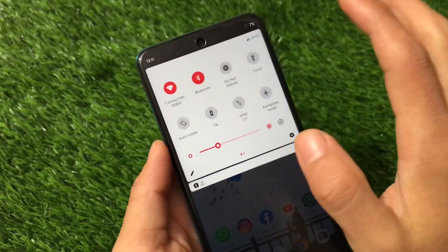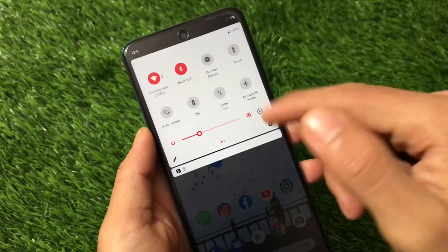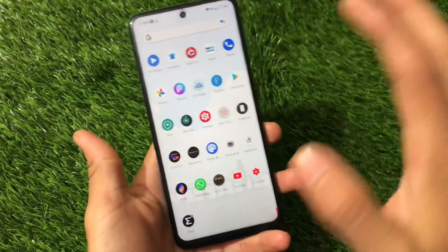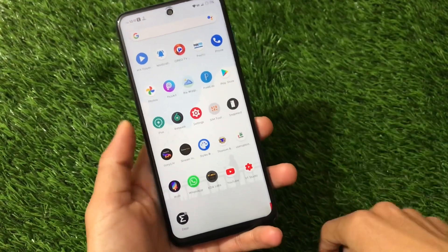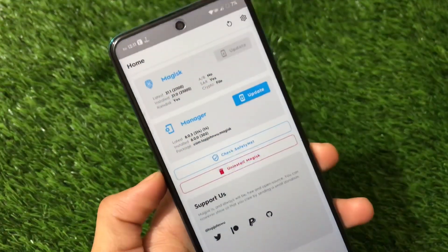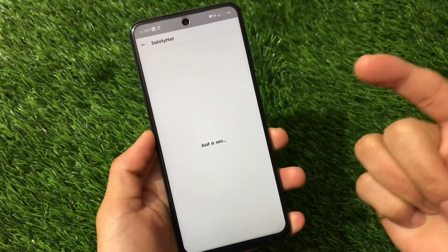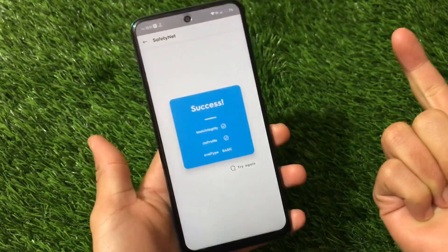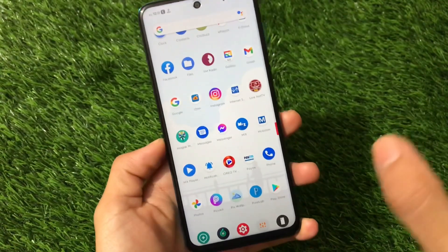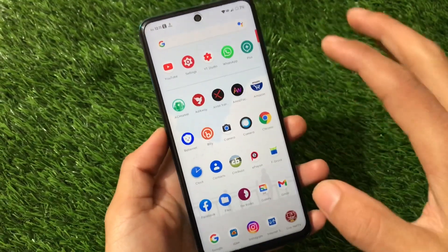The quick settings are quite simple and you can customize them. I've applied a 2x4 layout option. The wallpaper is applied from another app, not pre-installed. In Magisk Manager, I'm using Magisk version 21.0. The SafetyNet status is passed — you can see it shows success. I'm also using some banking apps like Paytm with no issues.